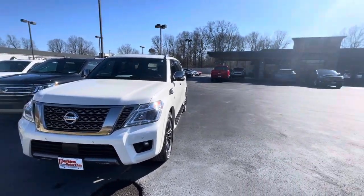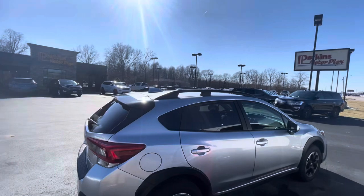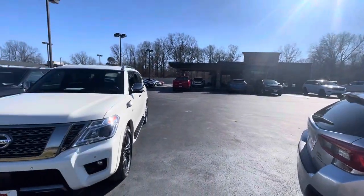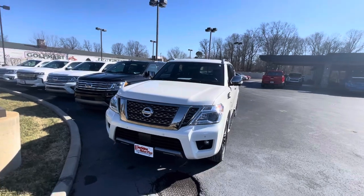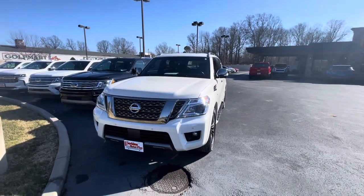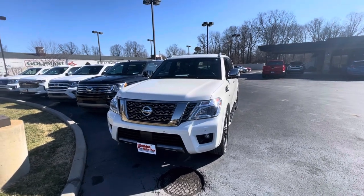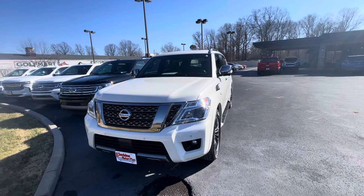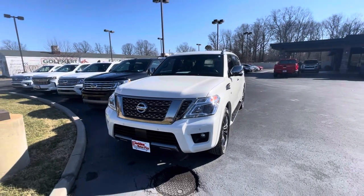Hey Steve, this is Taylor here at Perkins Motorplex in Paducah, Kentucky. This is the walk-around video of the 2020 Nissan Armada Platinum. It does have around 81,000 miles. It comes with our Perkins Motorplex 30-day guarantee as far as protection on the engine, transmission, AC, and those major components.